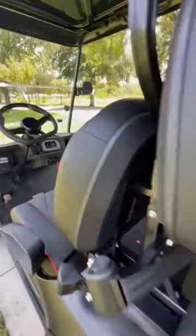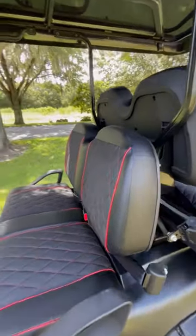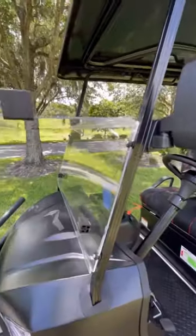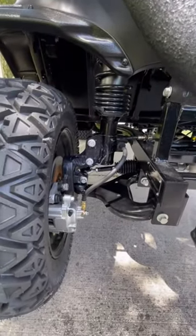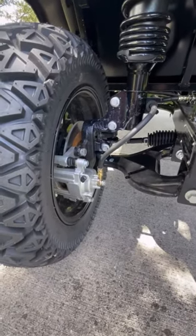It's got an armrest with cup holders and slots for cell phones. Great diamond stitching front and rear with red accents, a fold-down windscreen, standard brights and regular low lights, full front and rear suspension, front disc brakes, and rear drum brakes.